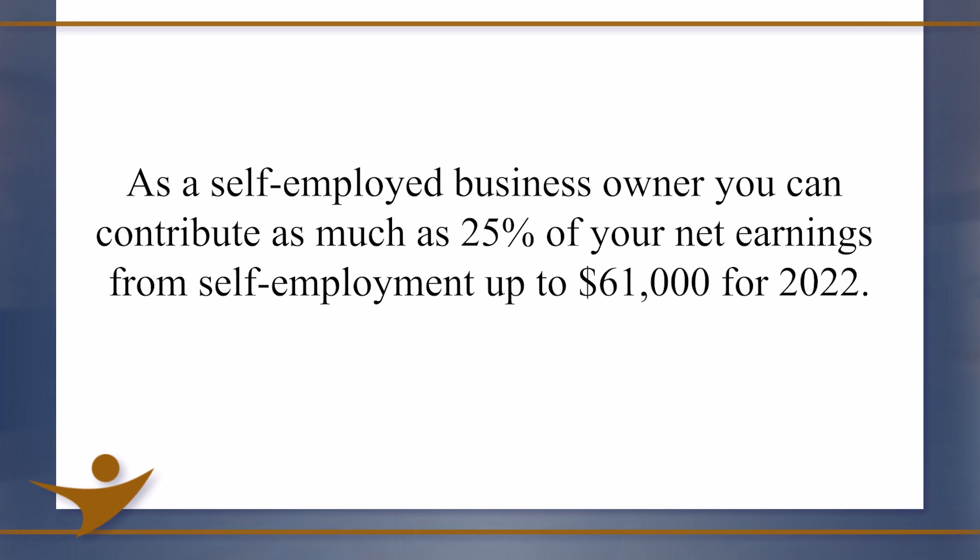As a self-employed business owner, you can contribute as much as 25% of your net earnings from self-employment, up to $61,000 for 2022.